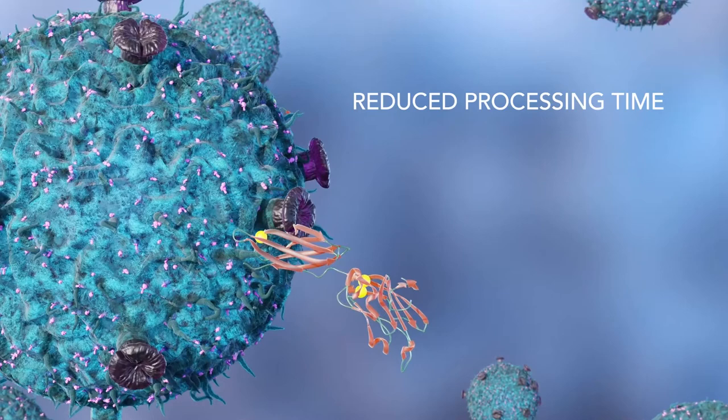Advantages of using fluorescently-labeled proteins include reduced processing time, no secondary antibody step, and reduced potential for variability and unwanted background staining.